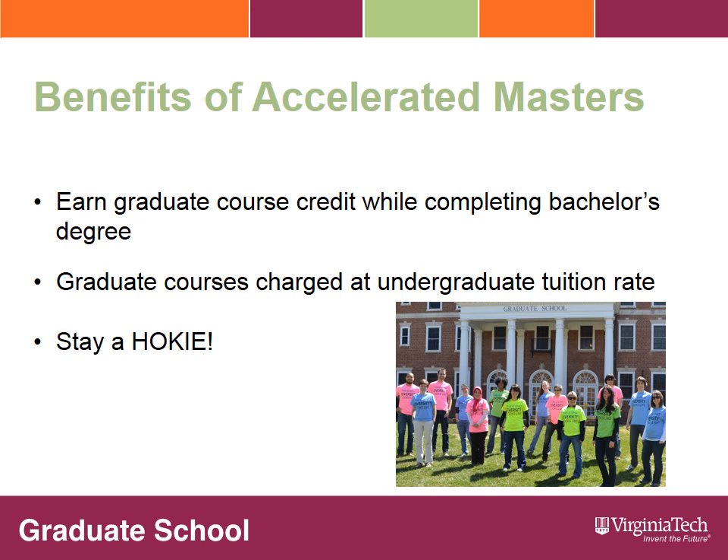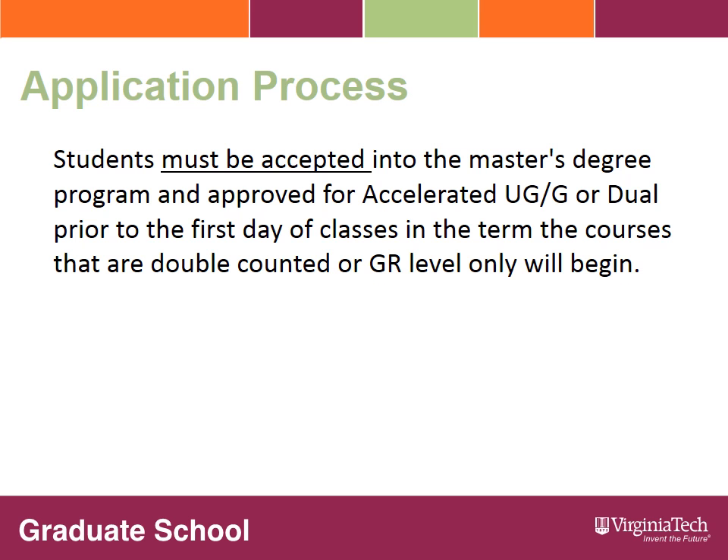Here at Virginia Tech, we have a vibrant, diverse, and active graduate student community. It is our hope that you will become an integral part of this community through the accelerated master's program. It is very important to note that a student must be admitted into the graduate degree program and be approved for the undergraduate-graduate or dual option prior to the first day of classes in the term the courses are double counted or graduate level only.